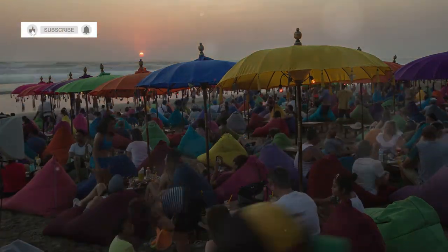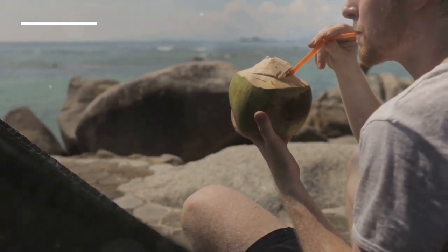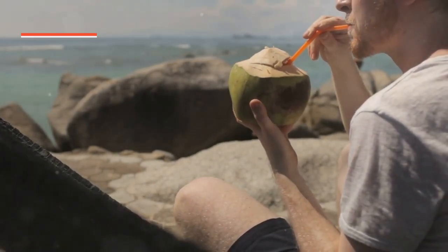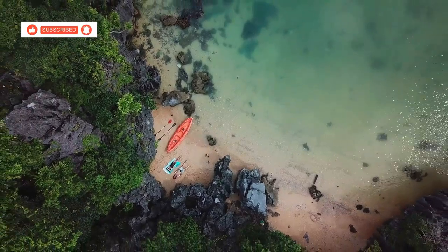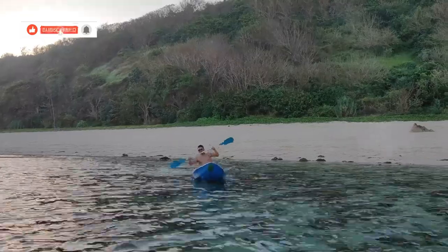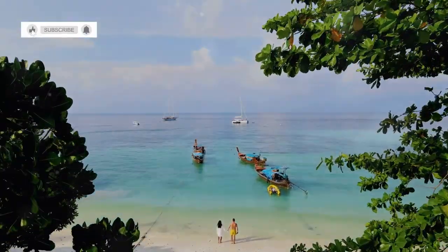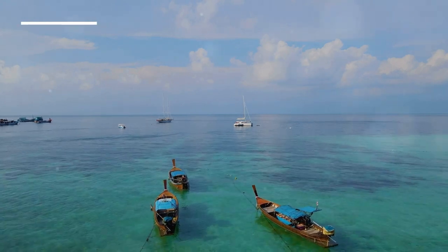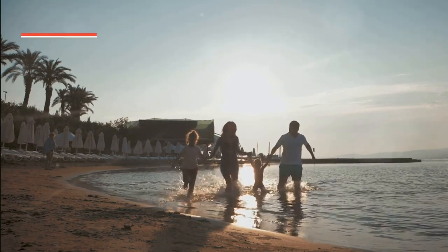Whether you're here to sunbathe, read a book, or simply watch the waves, Suansun Pradipat Beach offers a slice of paradise. You can rent a beach chair, grab a coconut and just chill. The local vendors are friendly and offer a variety of refreshments. Or, if you're feeling adventurous, rent a kayak and explore the coastline — the waters here are calm and perfect for kayaking. Paddle along the coast, discover hidden coves and maybe even spot some local wildlife.